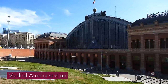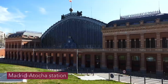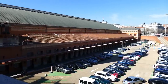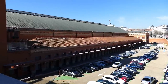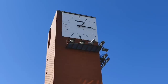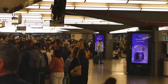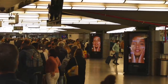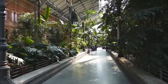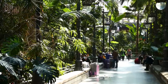Our journey today begins at Madrid's Atocha station, which is the main railway station serving the Spanish capital. It opened as far back as 1851, although the main structure is actually a replacement, built in 1892 after the original suffered a huge fire. There's been plenty of modernisation since then and not all of it is architecturally pleasing. However, the old train shed remains and houses a fabulous botanical garden, making Atocha one of Europe's most unique and pleasant stations to walk around.